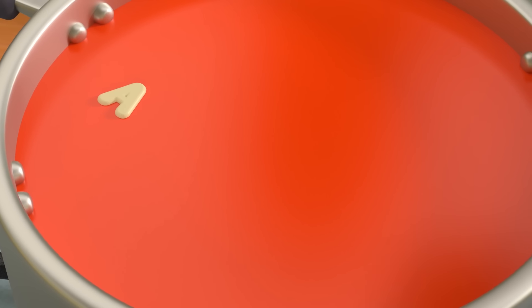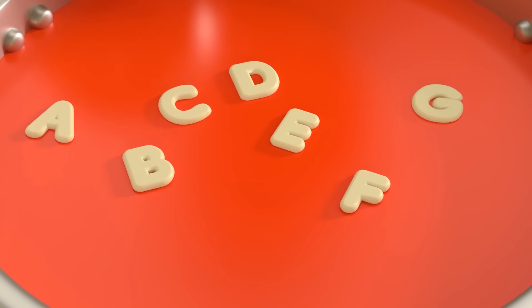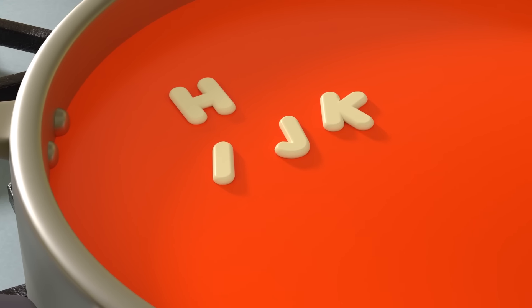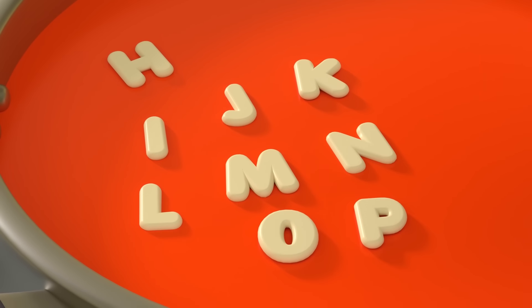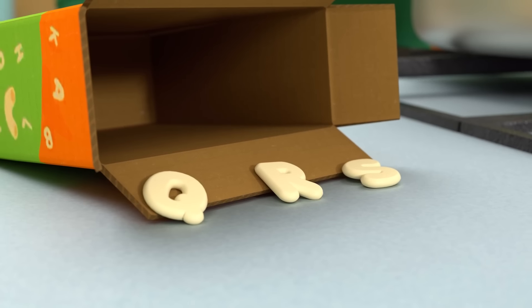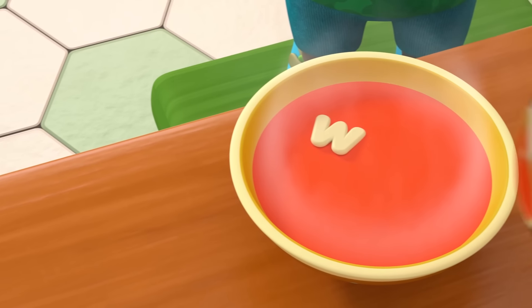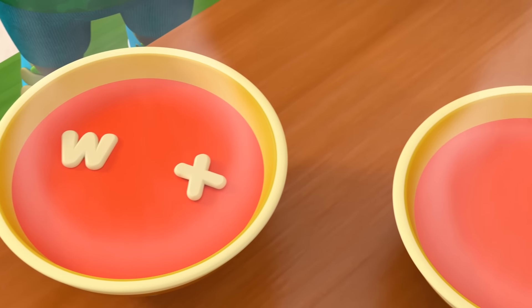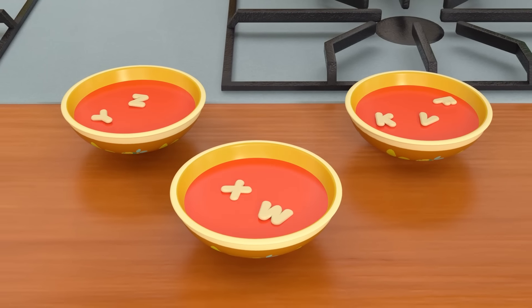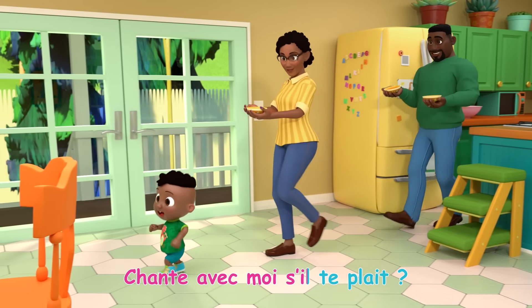A, B, C, D, E, F, G, H, I, J, K, L, M, N, O, P, Q, R, S, T, U, V, W, X, Y, Z. Je connais mon alphabet, chante avec moi s'il te plaît!